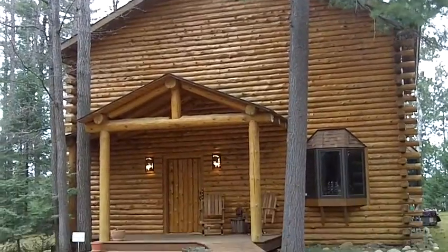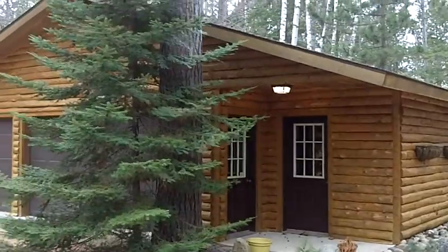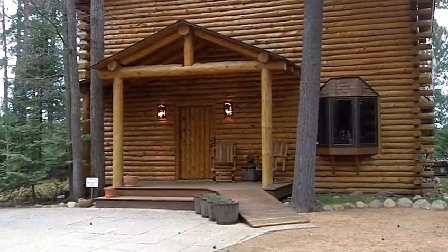Hi, this is Julie Pias with Coldwell Banker and M'lady Realtors. I'd like to take a minute today to show you my fabulous offering on Otter Lake of the famous Eagle River chain of 28 lakes.